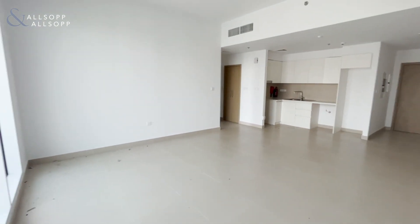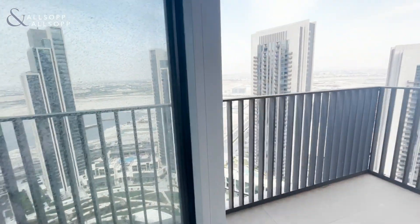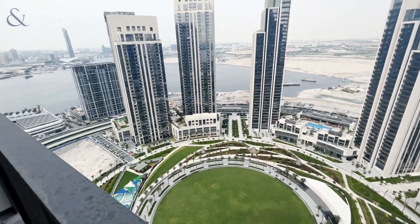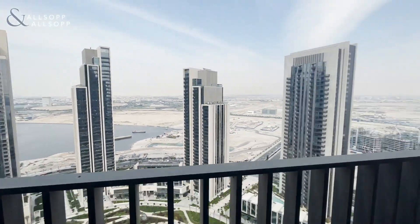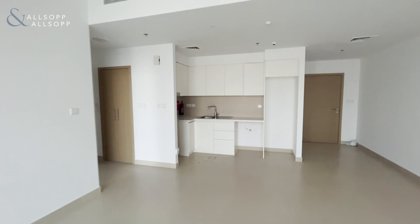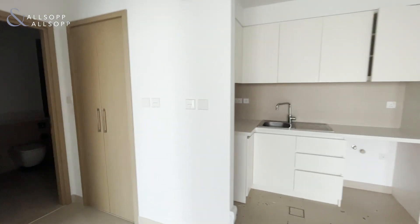We'll come out onto your own balcony, which looks out onto the creek park, so you have full water views, address views, and park views. Then we'll enter back into the property.